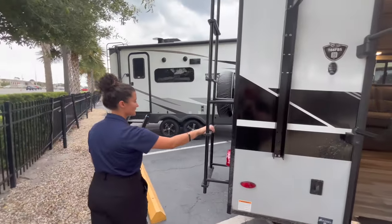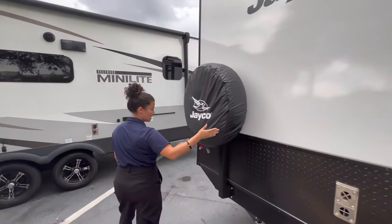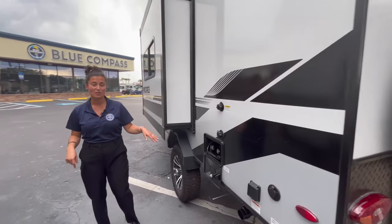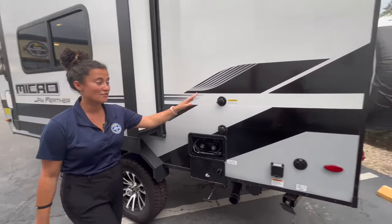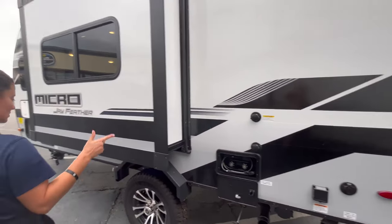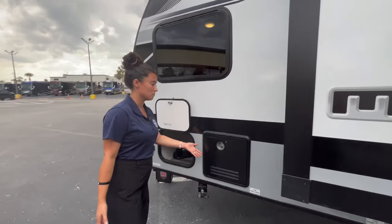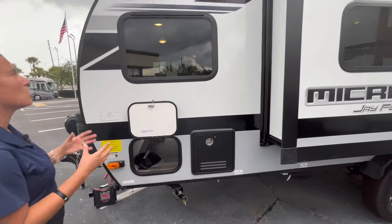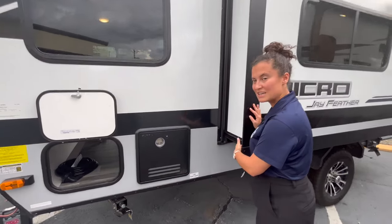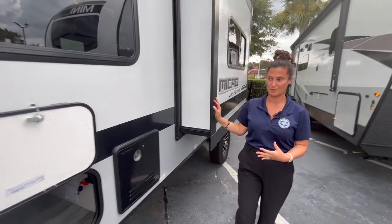On the backside of this model you do have a ladder and your spare tire. Coming around the other side of the unit, you have an outside shower with hot and cold water, your black tank flush — I just went over that in the latest FMB Friday video — and a tankless water heater on board. Also, it looks like they've made the silver tracks for your Schwintech slide black now, so they blend in with the whole graphics package a little bit better.